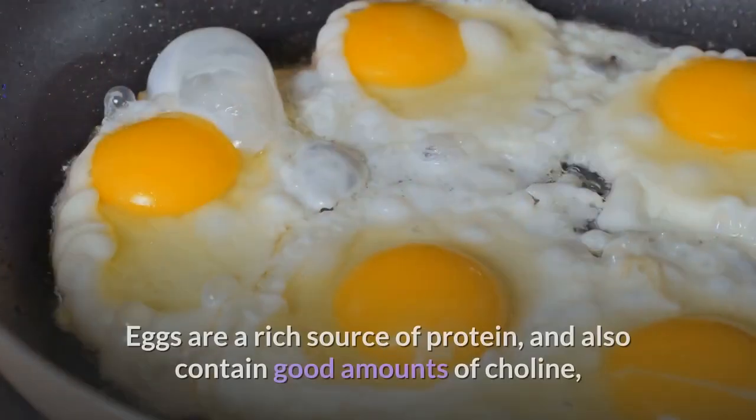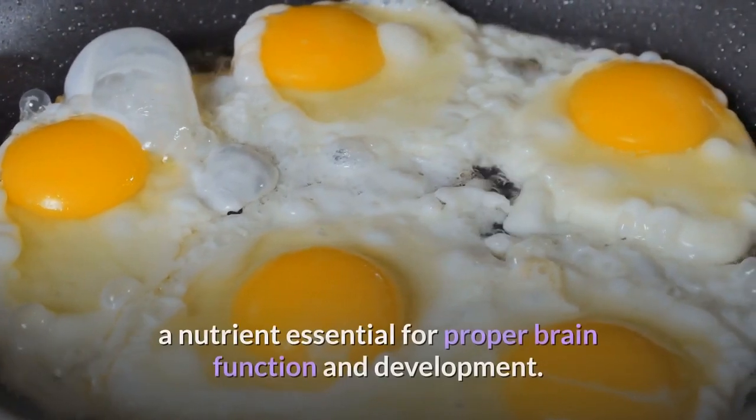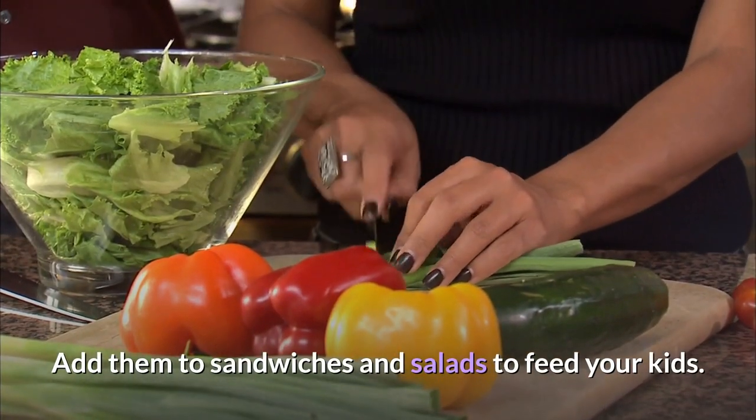3. Eggs: Eggs are a rich source of protein, and also contain good amounts of choline, a nutrient essential for proper brain function and development. Add them to sandwiches and salads to feed your kids.